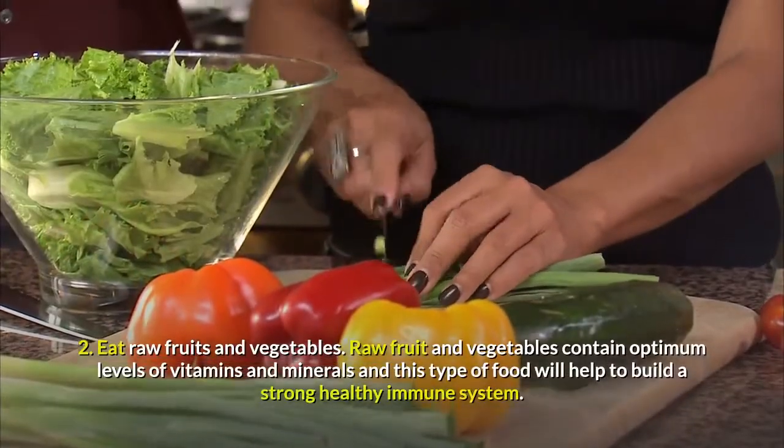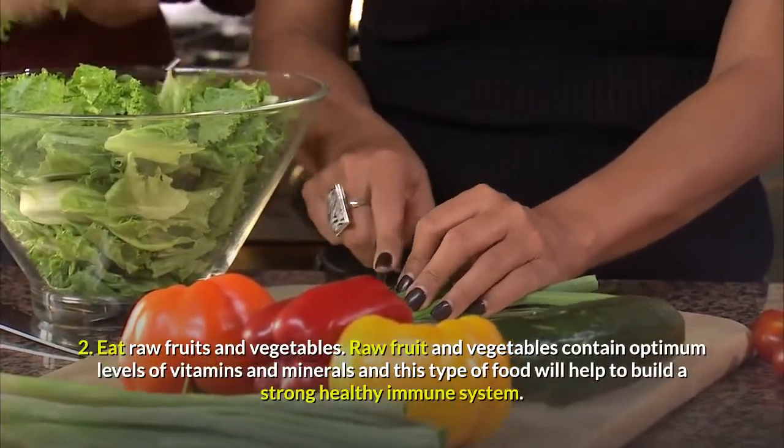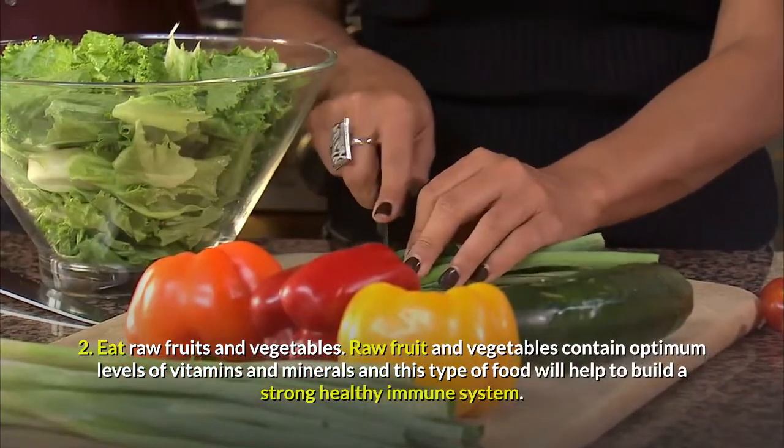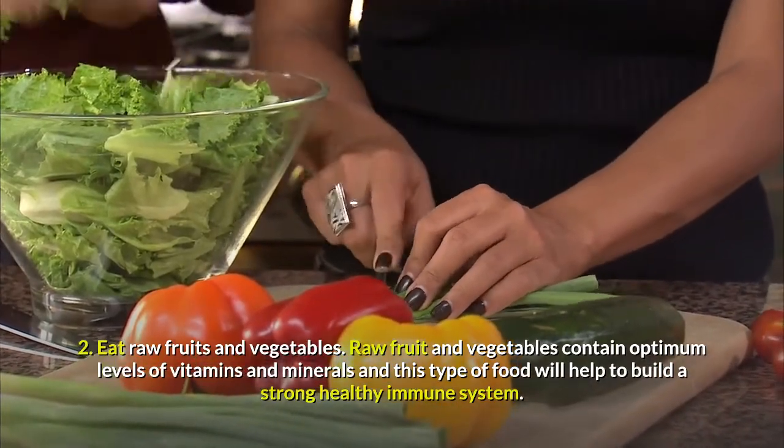Tip 2: Eat Raw Fruits and Vegetables. Raw fruits and vegetables contain optimum levels of vitamins and minerals, and this type of food will help to build a strong, healthy immune system.